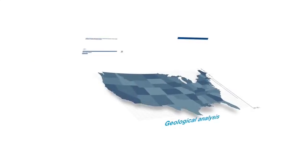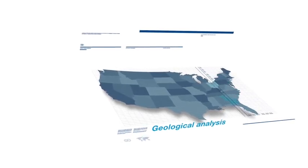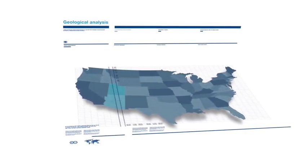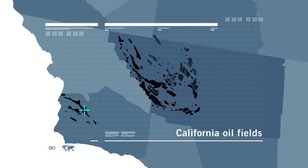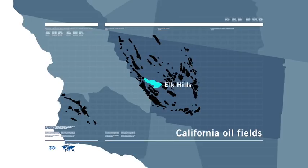Extensive geological analysis has identified Oxy's Elk Hills Field as one of the premier geologic traps in North America for enhanced oil recovery with permanent CO2 storage, due to its unique shape and secure geology.